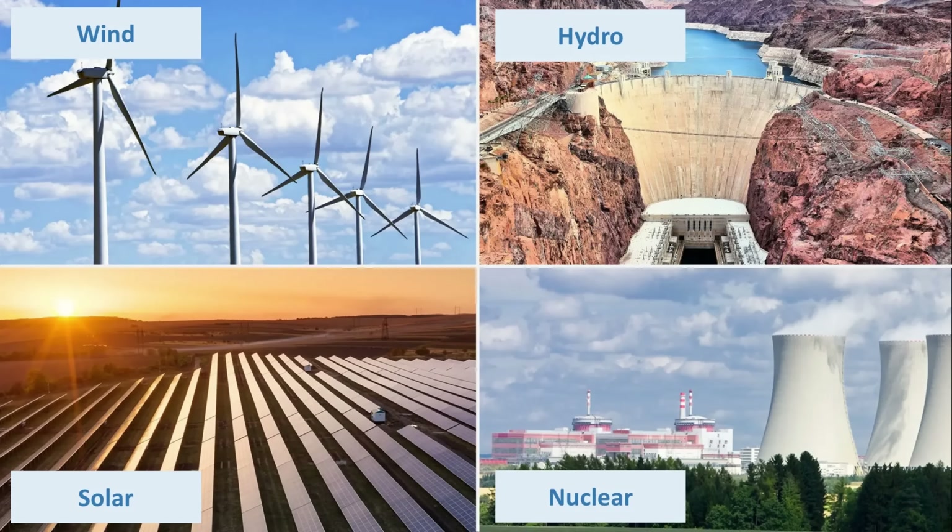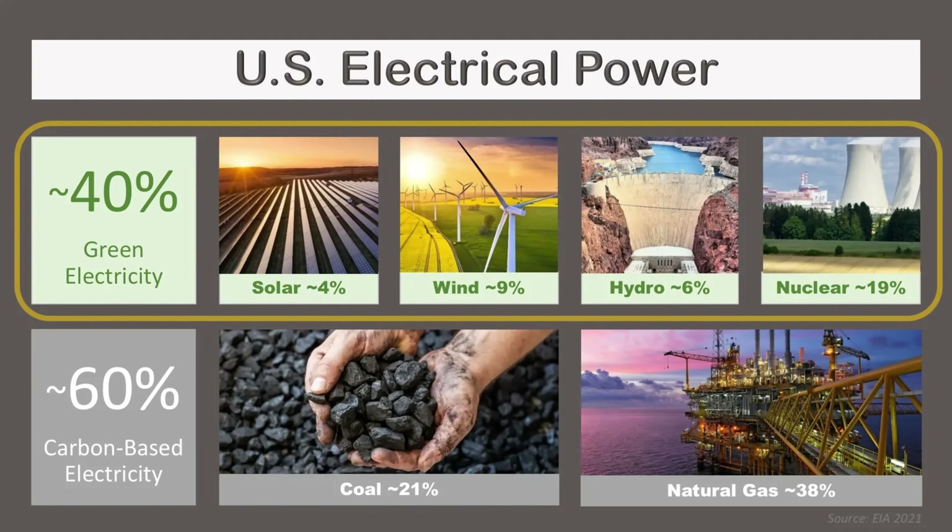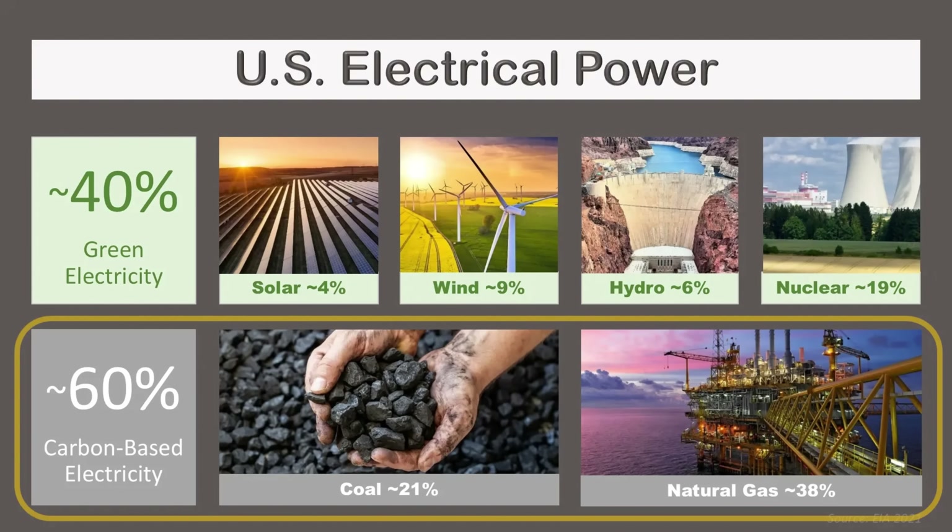Green electricity, which is produced without emitting carbon dioxide, sometimes costs one penny more per kilowatt hour than electricity from fossil fuel. This is without subsidies and without taxes. Currently, roughly 40% of U.S. electricity is green, which means 60% still needs to be decarbonized.